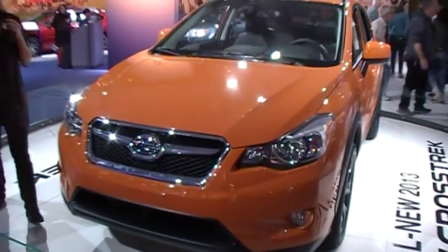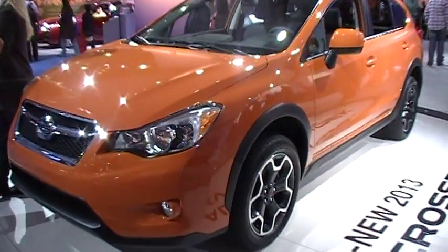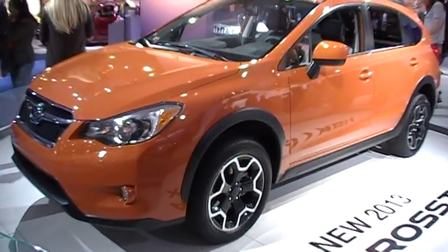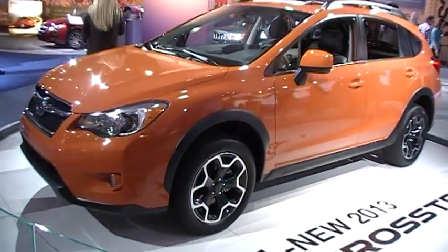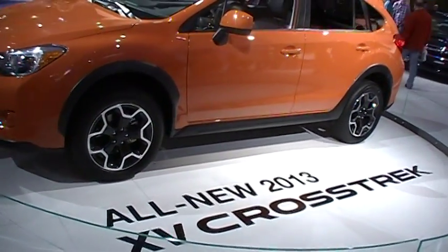Now, speaking of safety, as you browse the Subaru display today, the one thing you'll notice — every single Subaru has an IIHS Top Safety Pick sticker on that window. And what that means is every single one of these vehicles has met the highest criteria in front, side, rear, and roof crash testing.